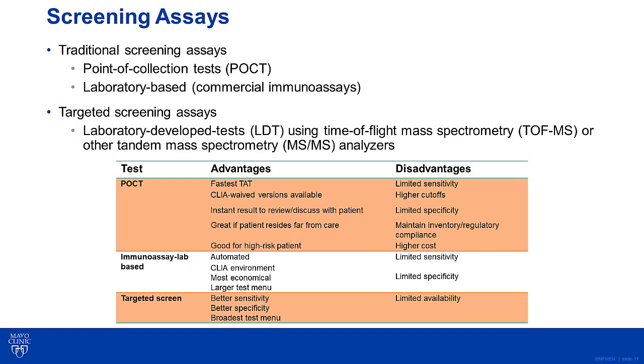Point-of-care tests have the advantage of having the fastest turnaround time, so the physician can get an immediate result, which is good for patients that have a high risk for abuse or reside far from care. Laboratory based immunoassays typically have a larger test menu and are more economical. However, all immunoassays suffer from higher cutoffs, limited sensitivity, and specificity. On the other hand, targeted screens have better sensitivity and specificity but aren't widely available at all laboratories.